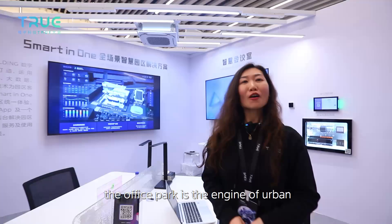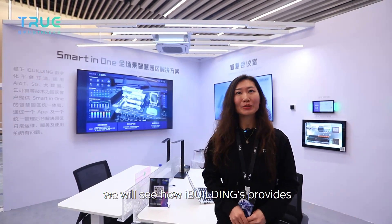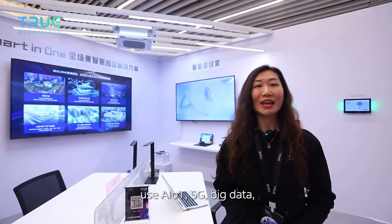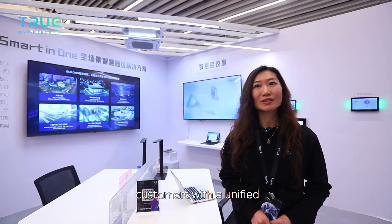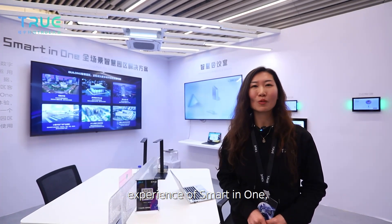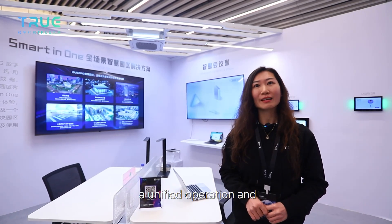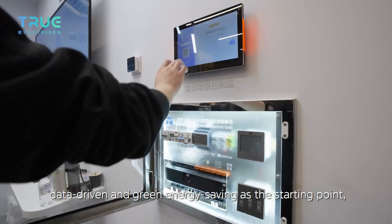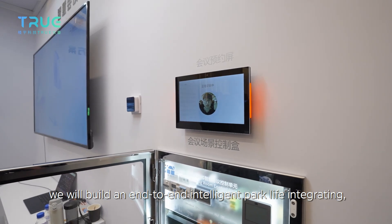As we know, the office park is the engine of urban economic development. In this exhibition area, we see how iBuilding provides smart-in-one intelligent solutions for the office park. Based on the iBuilding digital platform, the smart park solution uses AIoT, 5G, Big Data, Cloud Computing, and other technologies to provide customers with a unified smart-in-one experience. It solves all daily operation problems including maintenance and service through one app and a unified operation and maintenance management background, building an end-to-end intelligent property life integration with human at its core and data-driven clean energy saving as the starting point.